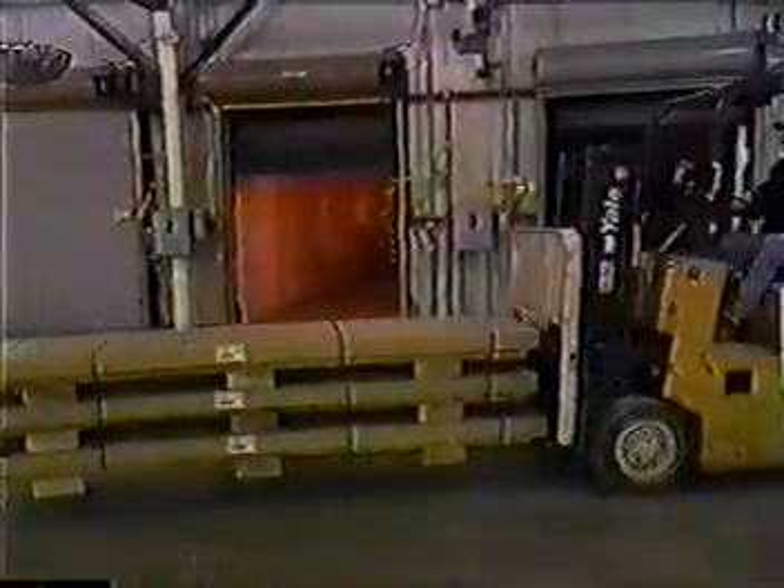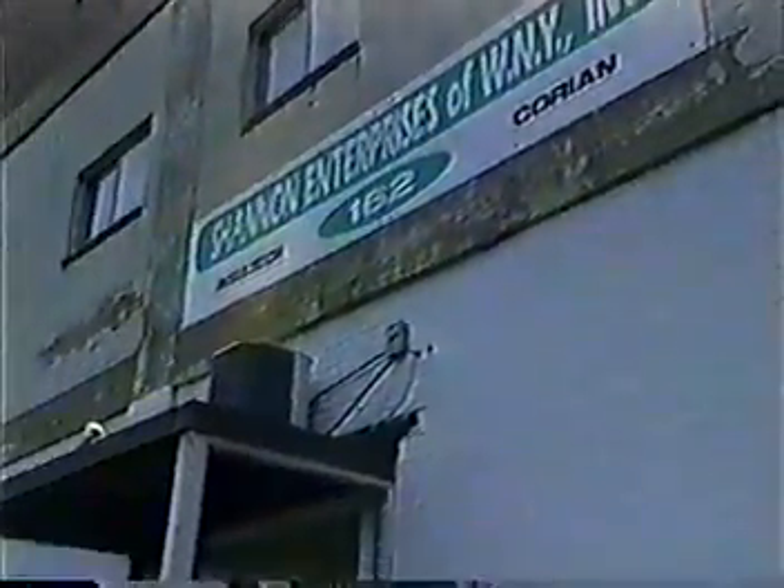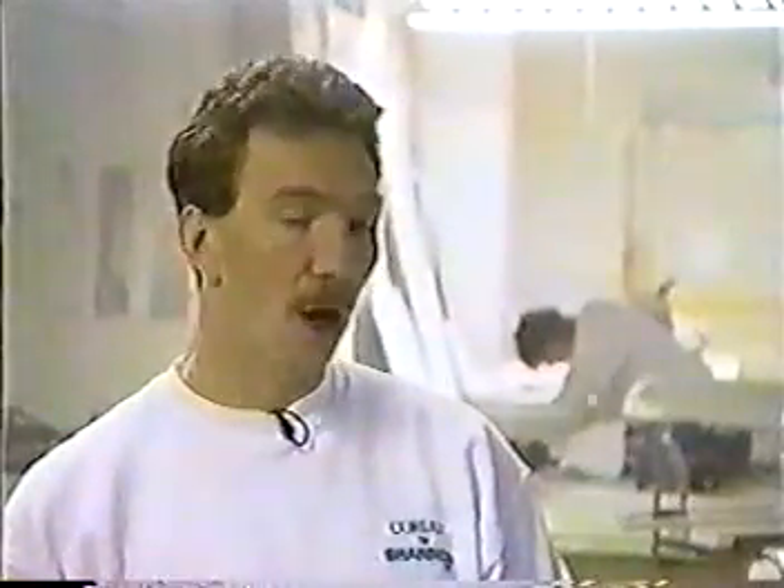Corian sheets leave DuPont for retail finishers like Shannon Enterprises. It comes in sheet goods — normally we buy them in 30 by 12 feet, just the straight sheet good. We make cutouts, add thick edges, backsplashes, and we also do vanity tops and a lot of showers as well.